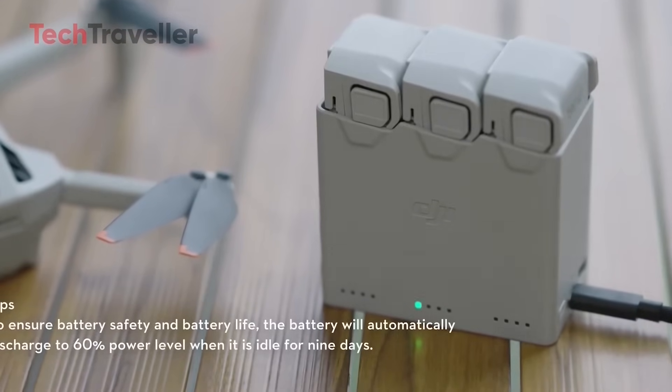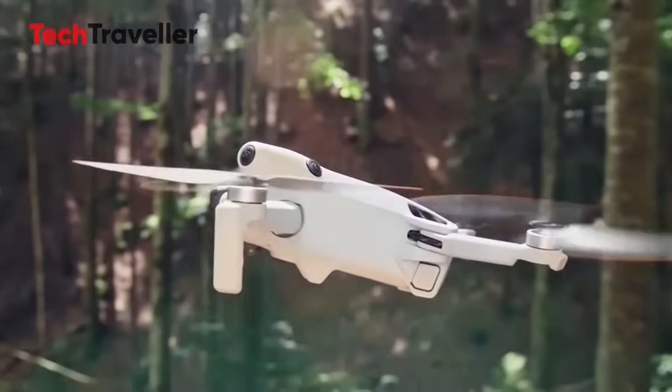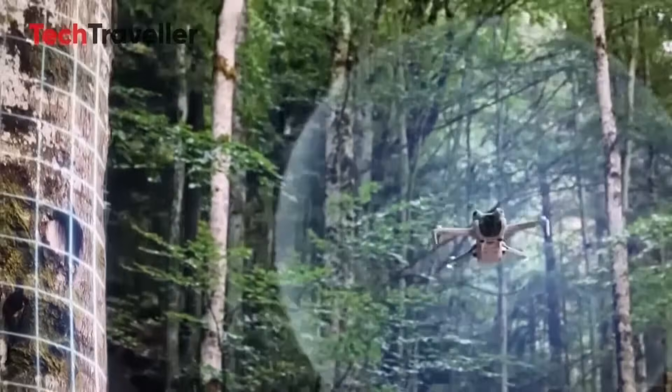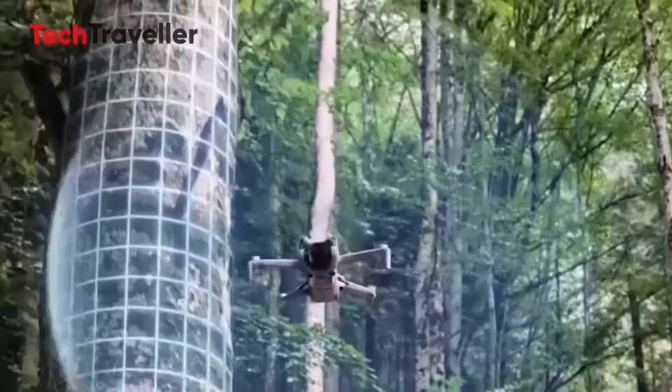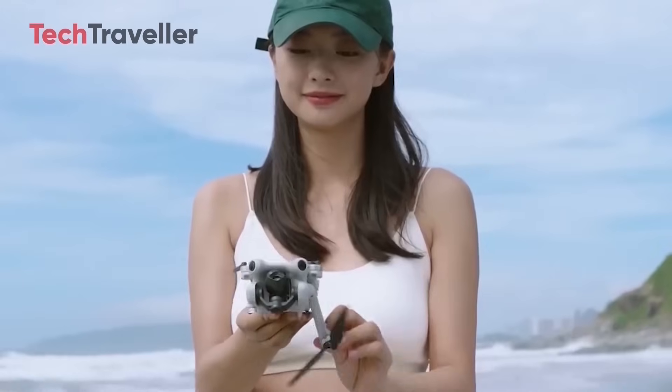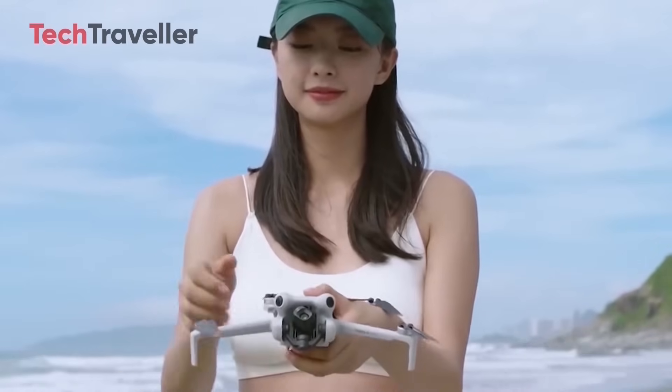Absolutely awesome. This is a major endurance upgrade compared to previous mini-series bundles, making the Mini 5 Pro a true game-changer for travelers, content creators, and everyday pilots. If these leaks hold true, DJI is about to set the bar sky high.